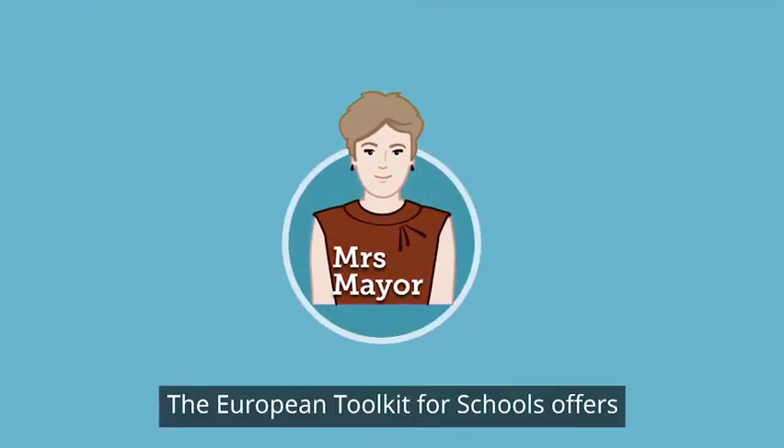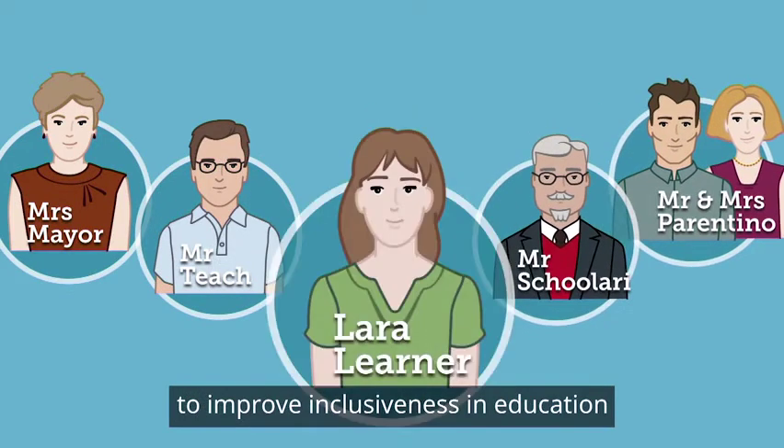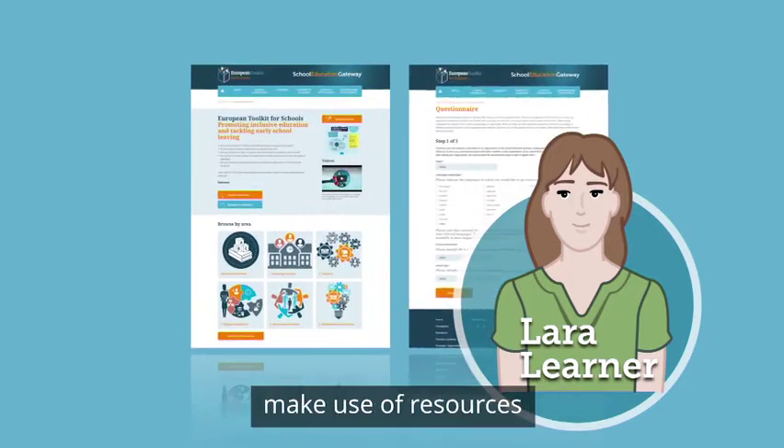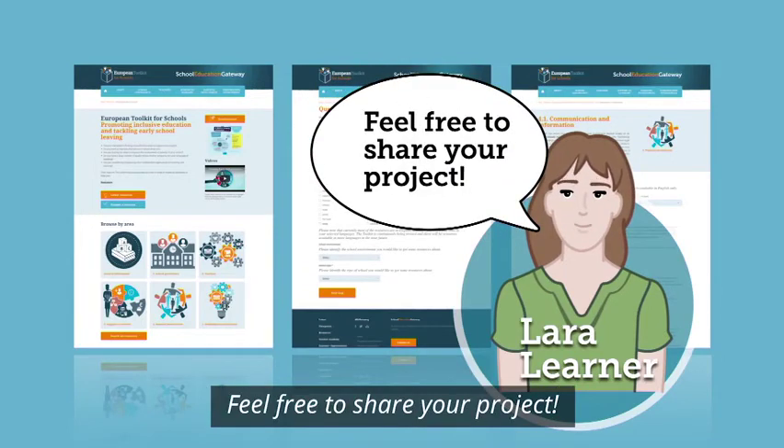The European Toolkit for Schools offers knowledge and tools to improve inclusiveness in education and prevent early school leaving. You can access information, make use of resources and share your experience. Feel free to share your project.